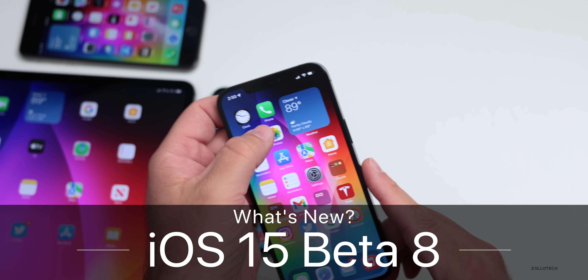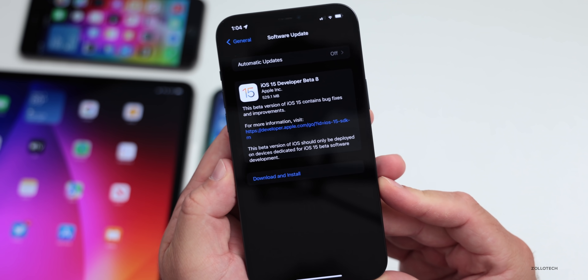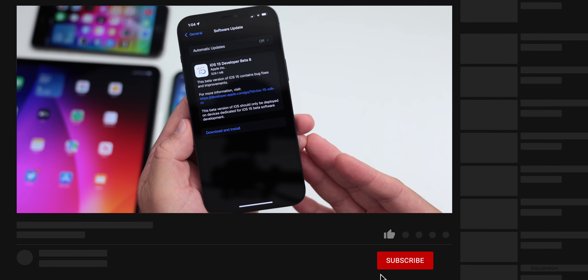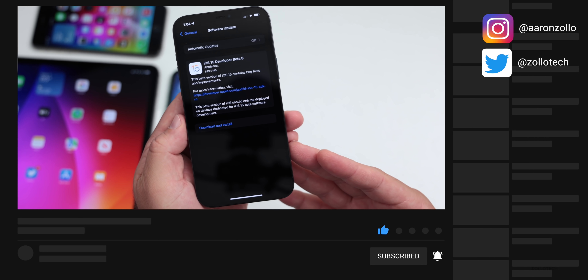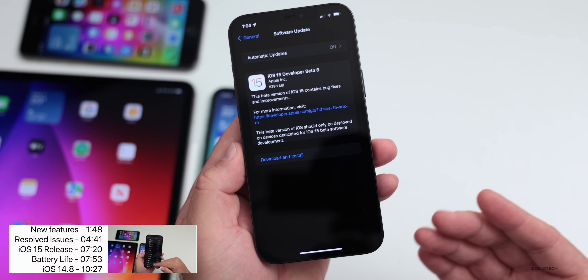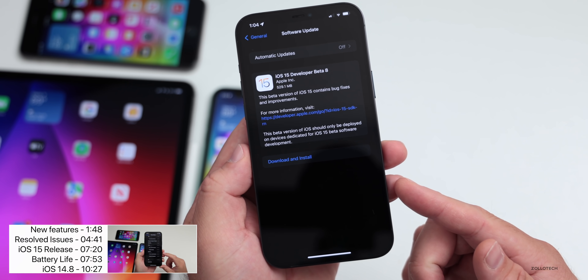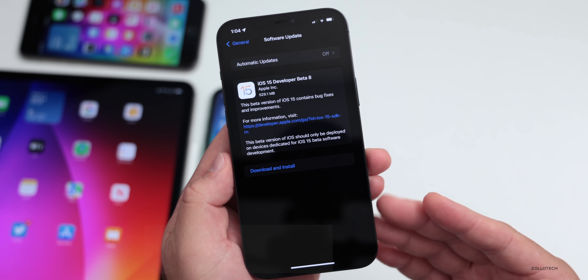Hi everyone, Aaron here for ZolloTech. Today Apple released iOS 15 beta 8 to developers. This is available now to all developers around the world at the same time who are running the beta program, and hopefully it will be out to public beta testers soon. Last week with beta 7, it released about the time I released this video.